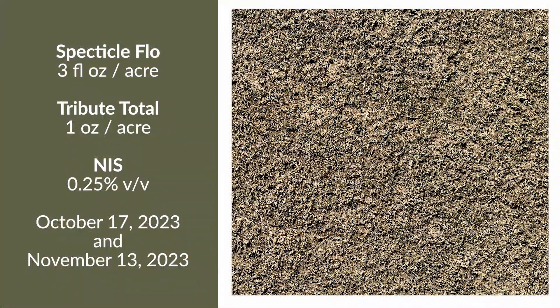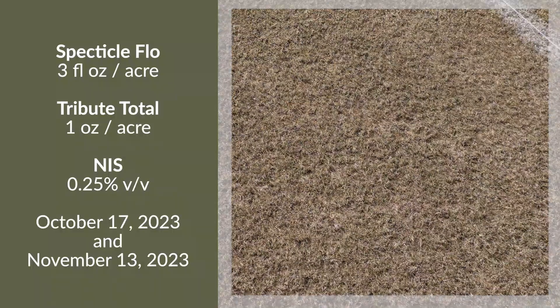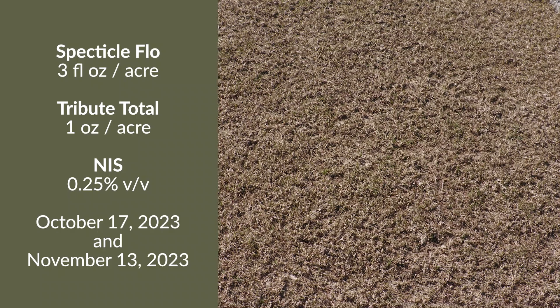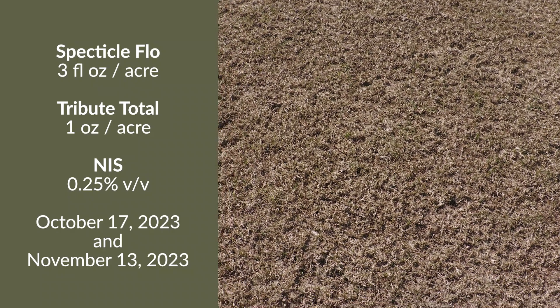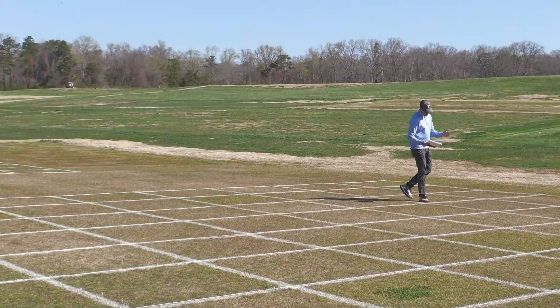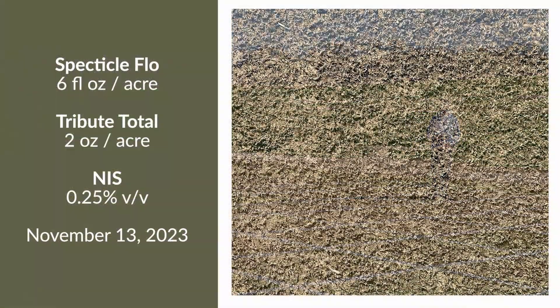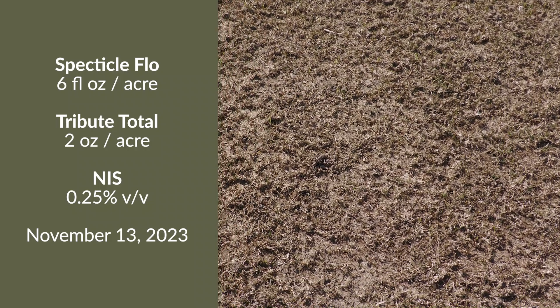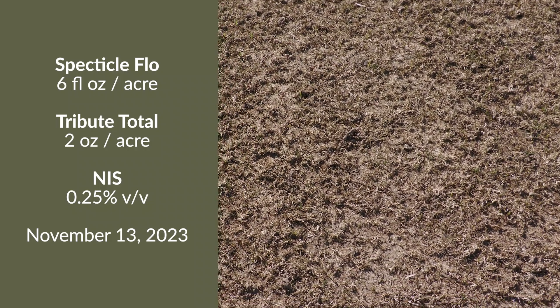This next treatment is Spectacle mixed with Tribute Total at the October 17th timing, applied sequentially. We have three ounces of Spectacle with one ounce of Tribute in October, then coming back 30 days later with the same application in November. The final treatment is Spectacle at six ounces with two ounces of Tribute Total — more than what the label would indicate you need for control — applied in November, and the results are quite strong.